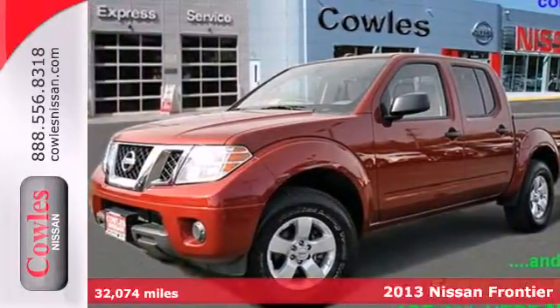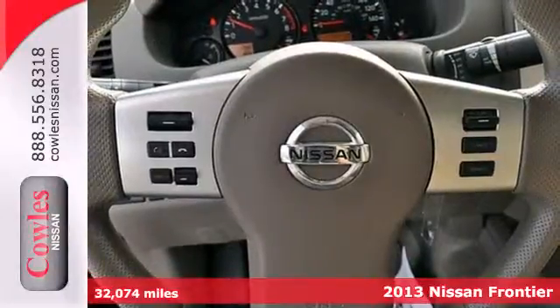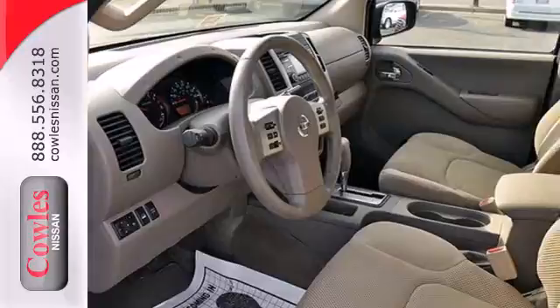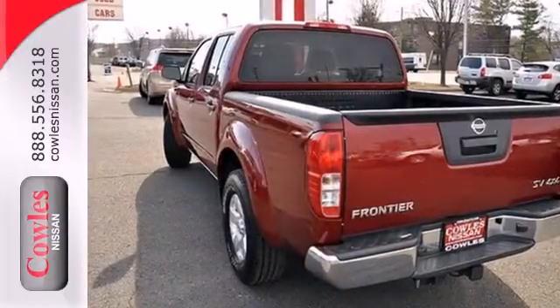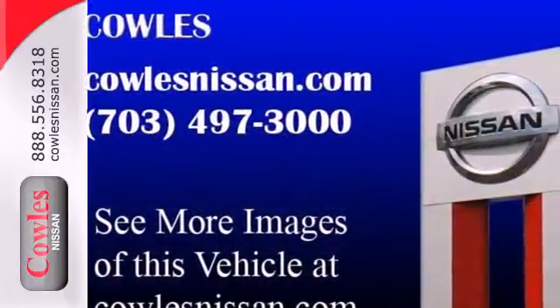It's a 2013 Nissan Frontier. This truck is built for rock-solid performance on and off-road. Stability and traction control and speed-sensing steering provide you the feeling of effortlessly getting where you need to be. Crush that to-do list with this Frontier as your partner.